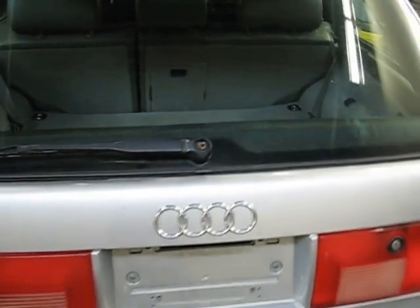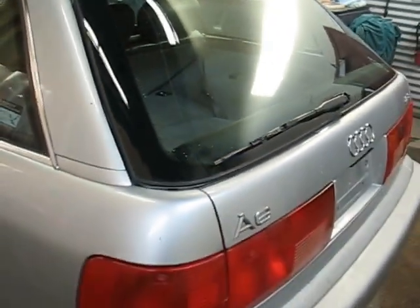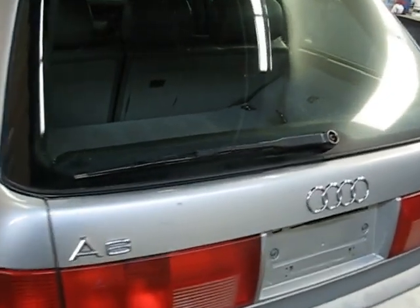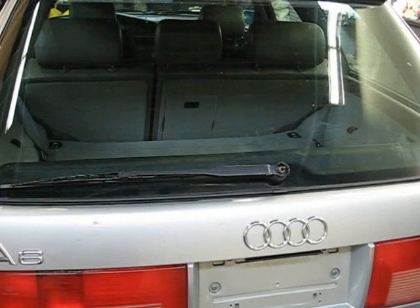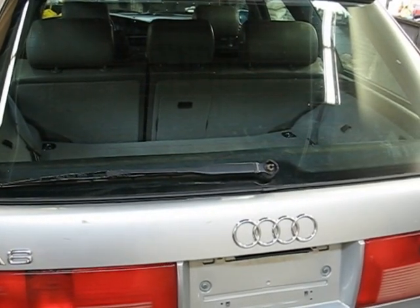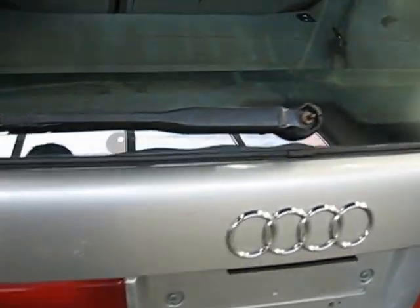I've been driving this around as my driver, taking my kids up skiing, etc. So it definitely gets up and down the road. When it came in, we went through and did spark plugs, filters, fuel filters, air filters, and really gave it a good tune-up.